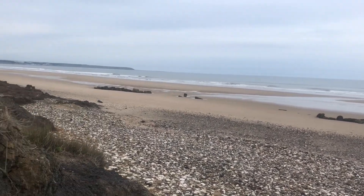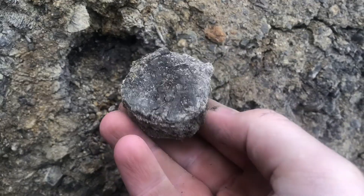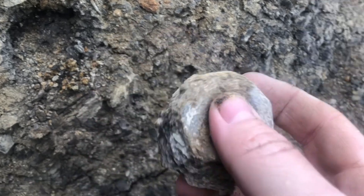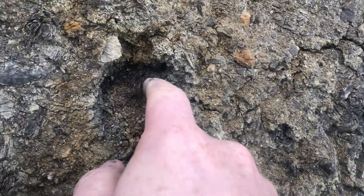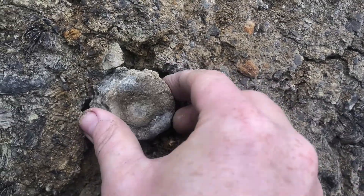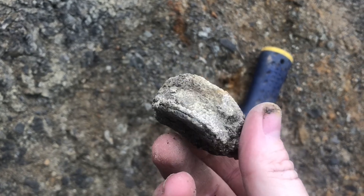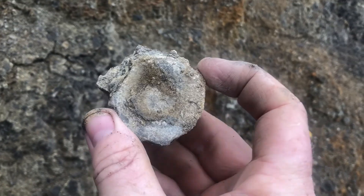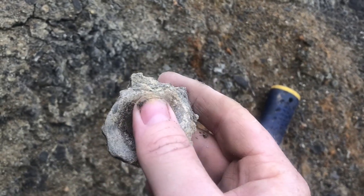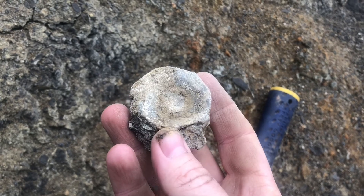Right guys, we've just started looking properly and we've probably got the find of the day already — look at that! That is a vertebrae. I'm chuffed to bits with that, absolutely chuffed to bits. That's where it was, just in the side of the cliff. Absolutely made up. That is a Speeton vertebrae — I'm not quite sure what animal, what reptile, it's from. I'll take that back to Harry's Fossil Room and he can ID it for me. Oh my goodness — fantastic, my first vertebrae from Speeton!